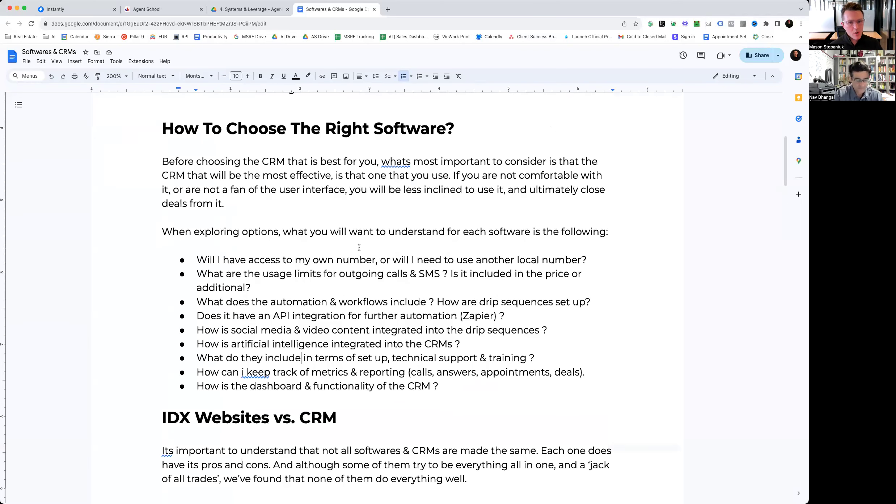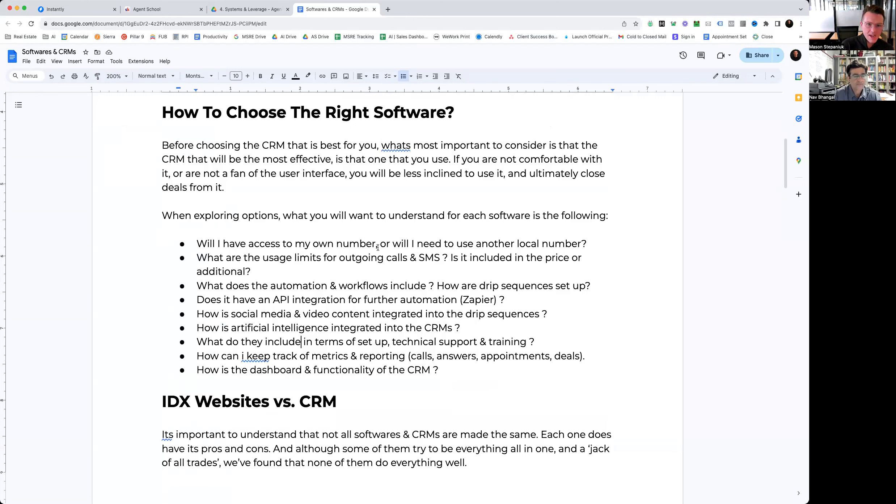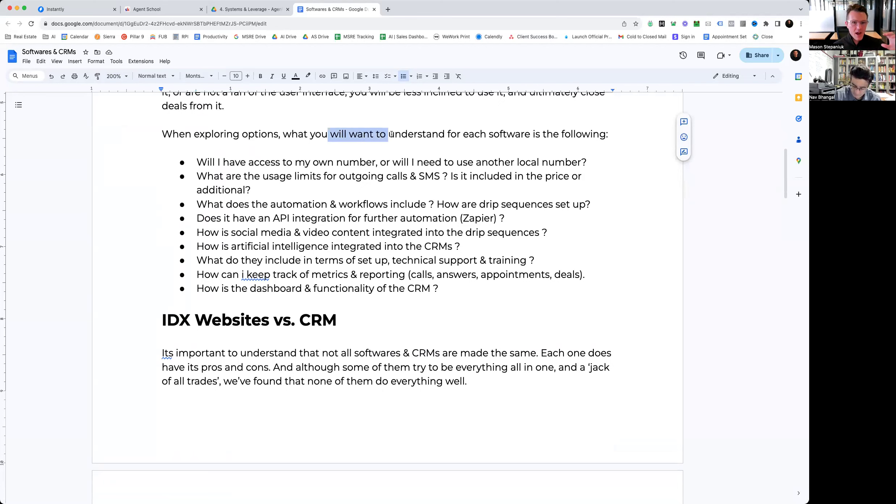In terms of how to choose the right software, this is going to vary for every single agent. There are a couple of things to consider — factors like your volume and your workflow. All in all, the most effective CRM you're going to use is the one that you actually use. If you don't like it, if you don't like the interface, it's not going to serve you well.